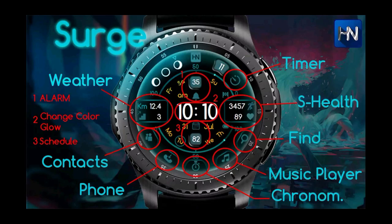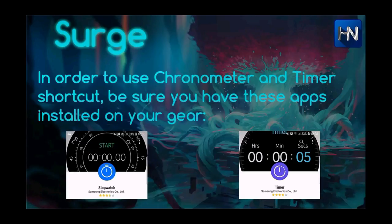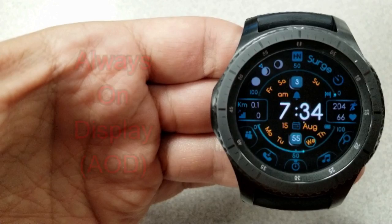Overall it's a very modern and sporty looking watch face that offers a good amount of information and functions, all in a subtle but glowing color theme.